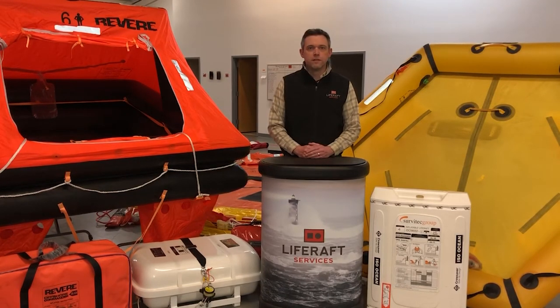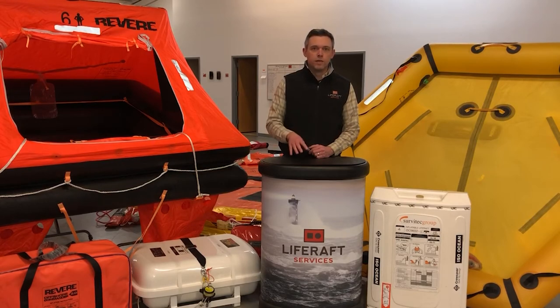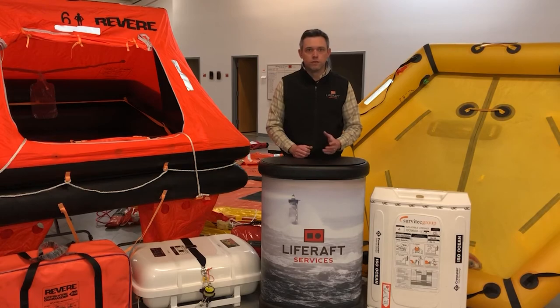There are some really great options for coastal recreational rafts. A few that we carry: Revere's Coastal Commander 2.0, available in a six-person size in a valise or hard container; Superior's Coastal Surge, also in a six-person size in valise or hard container; Ocean Safety's Ocean Standard Life Raft, available in four or six-person sizes in valise or hard container; and Crewsaver's Coastal Mariner line, available in four, six, or eight-person sizes in valise or hard container.